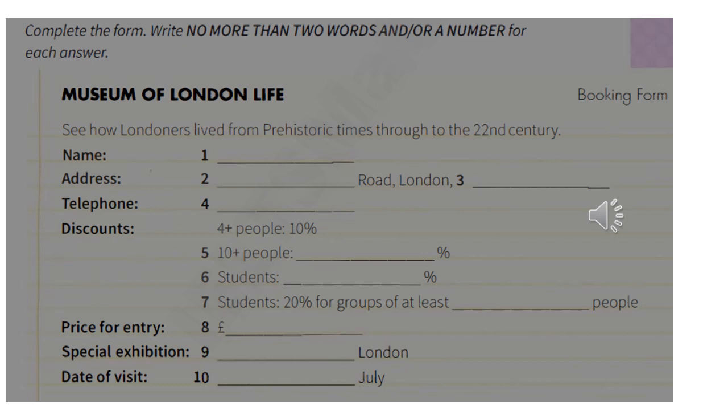Could you just clarify what the discount structure is? Of course. So, for groups of four or more, there's a 10% discount applied. If you manage to get together a larger gang of people, 10 or more to be precise, then that figure goes up to 15%.